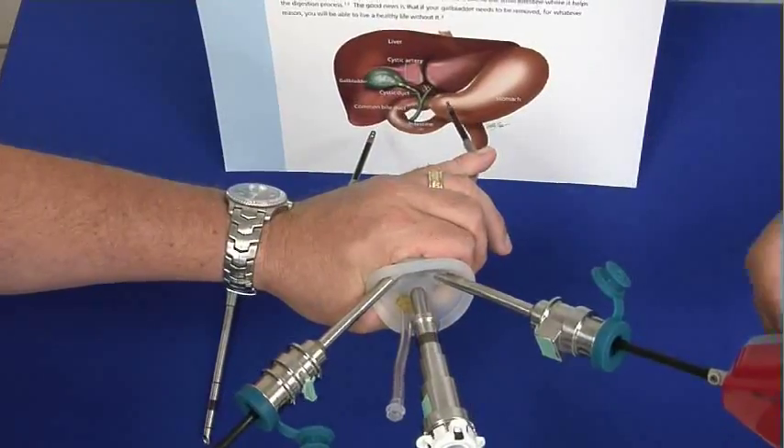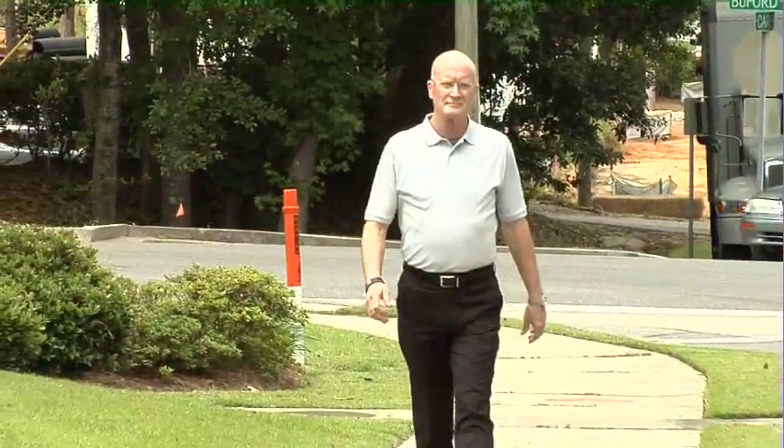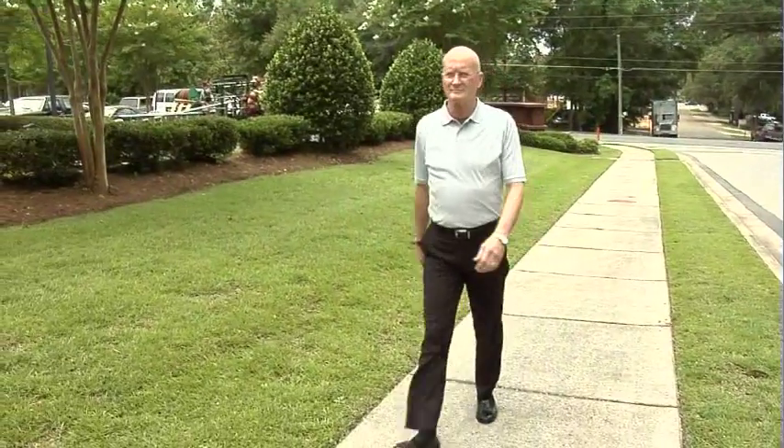It opens up a wide number of people that I can offer single-site surgery to. It is a cosmetic advantage, and probably a little bit of a pain advantage as well.